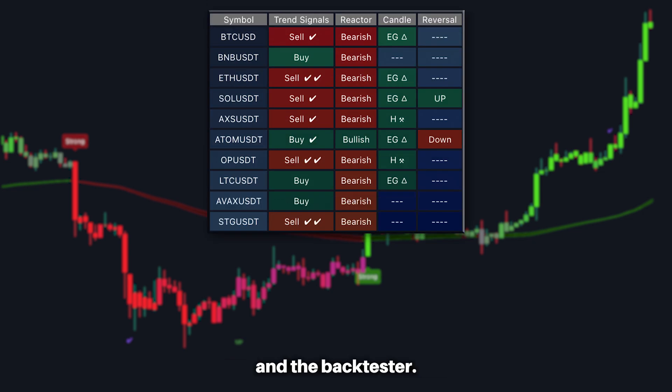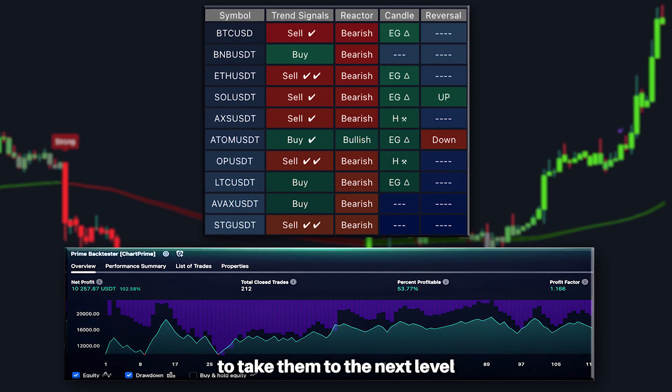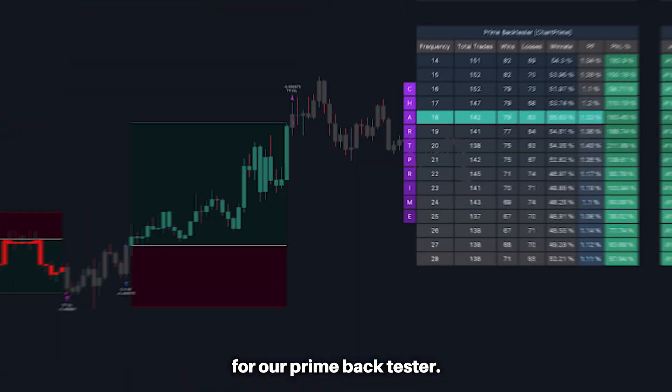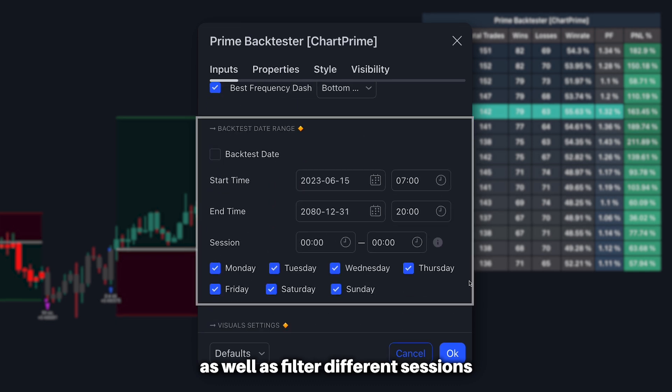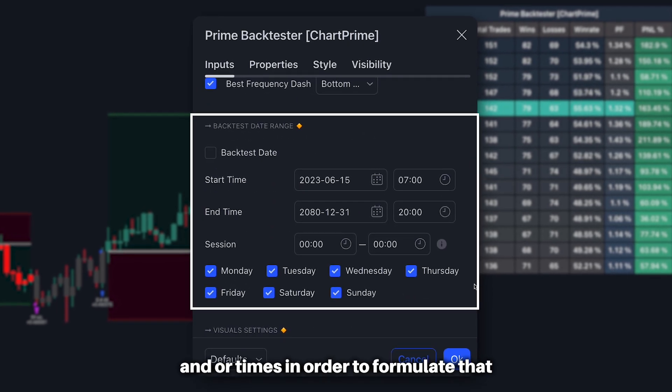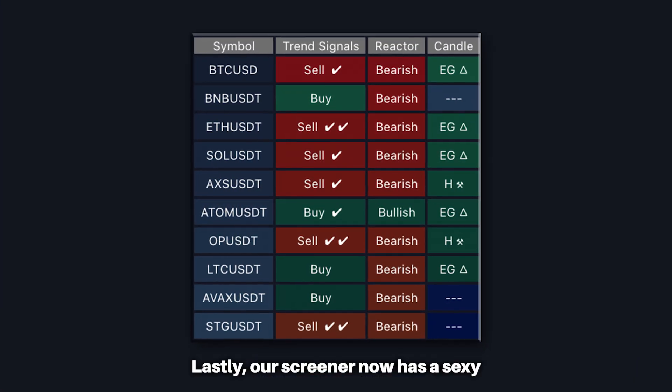As for the newer additions to the Chart Prime trading suite, such as our Oracle Screener and the Back Tester, we've added some great features to take them to the next level. For our Prime Back Tester, you can now add our very popular take profit signals to your strategies, as well as filter different sessions and times in order to formulate that winning strategy.